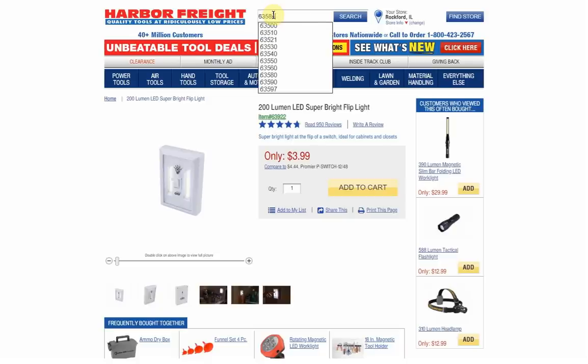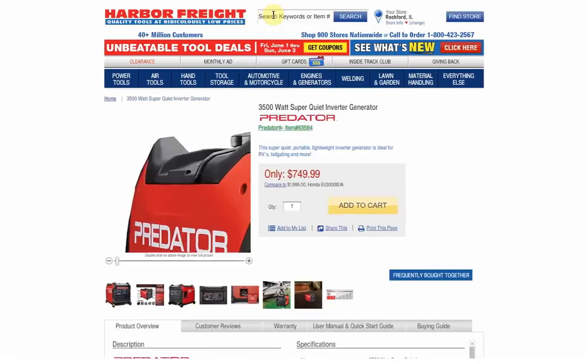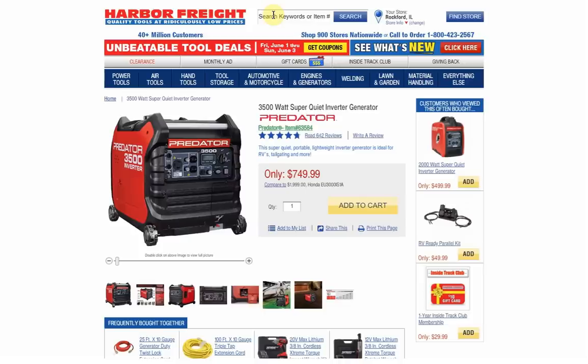Number 3 is 63584 — the Predator 3500 watt super quiet inverter generator. I don't think this has been on the list before and I'm kind of surprised, because I feel like the higher the price, the smaller the potential customer base. It has 642 reviews, which tells me this item has been around for a long time. These generators have coupons all the time, though I don't know the exact coupon price since there are so many generators.